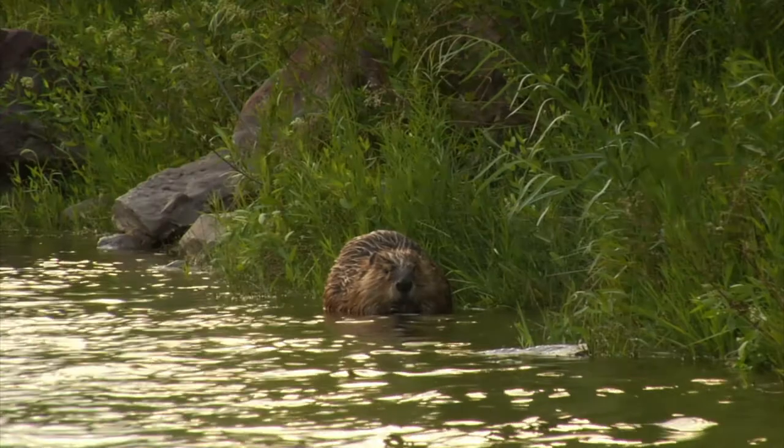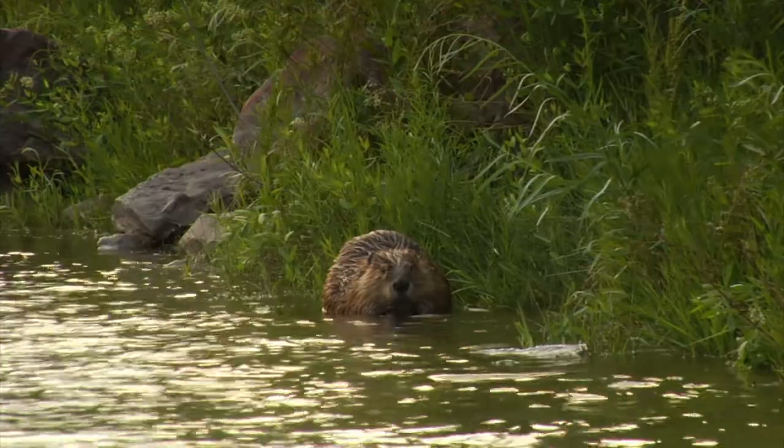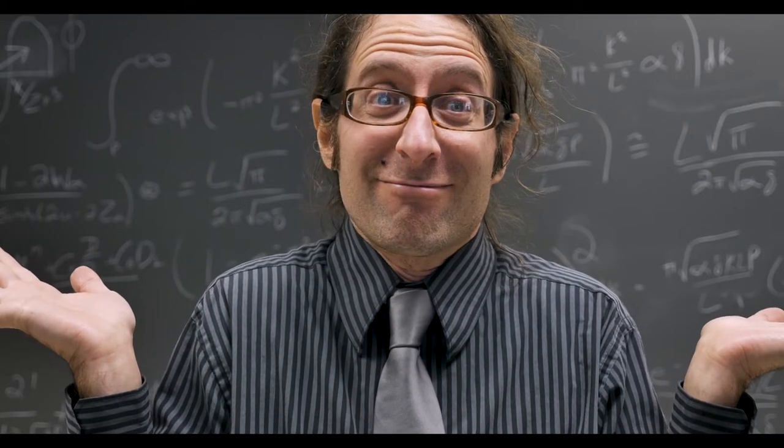Beaver's anal gland. Ever wonder what 'natural flavors' means on the ingredient list of one of your favorite foods? Well, in some cases it could just mean secretions of a beaver's anal gland. Now I'm not sure how exactly this was discovered, and I'm not sure that I want to.